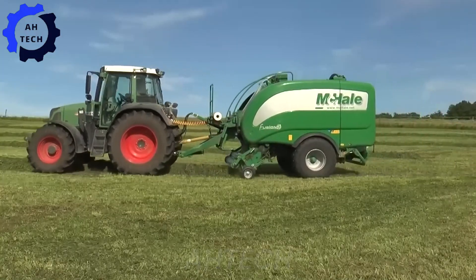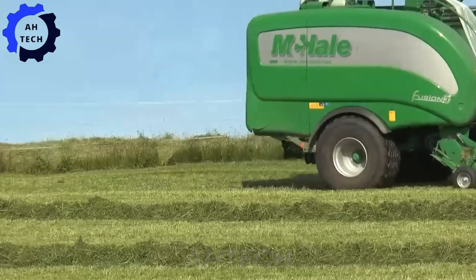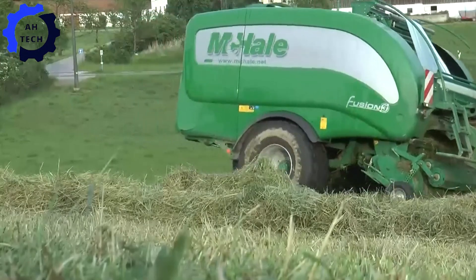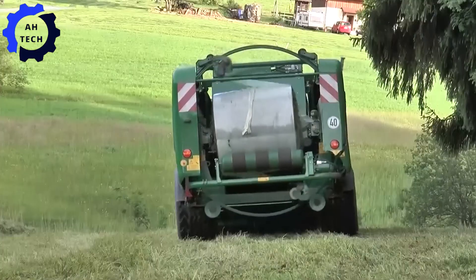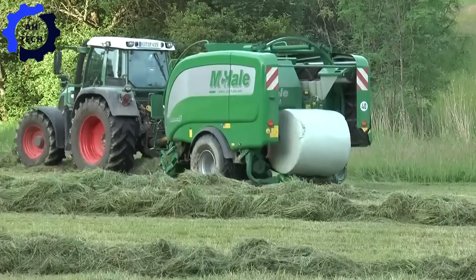With 200 horsepower and cutting-edge technology, this Irish powerhouse combines baling and wrapping into one seamless operation. Watch it handle any crop with ease, delivering unmatched efficiency and precision. The Fusion 3 Plus is more than just a machine — it is your perfect partner in turning every harvest into a win.